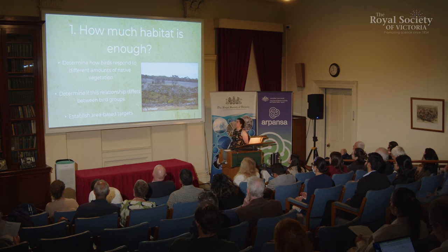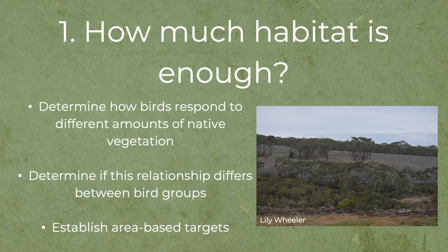So the first question: how much habitat is enough? For this question I wanted to determine how birds respond to native vegetation that still exists across these forestry landscapes. Despite planting trees, there's still native vegetation that's embedded in and surrounding these areas. I also wanted to determine how different bird groups differ in their relationship with native vegetation, and from these results go back to managers and tell them how much native vegetation they should save for area-based targets for bird conservation.